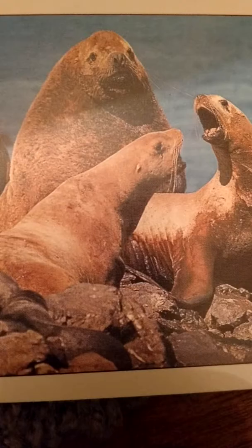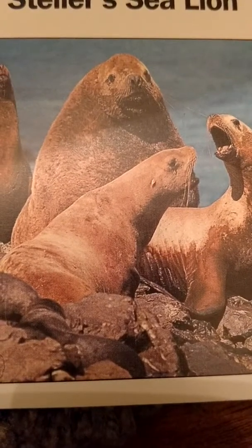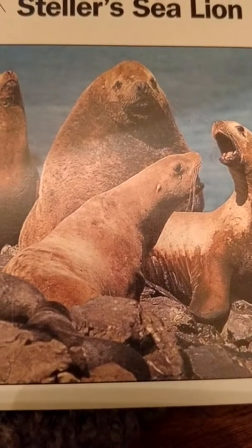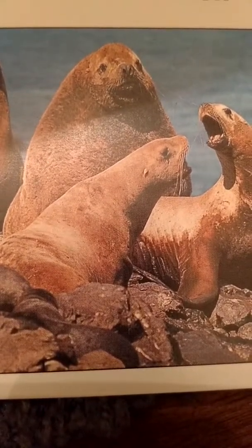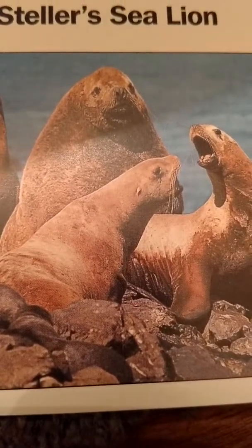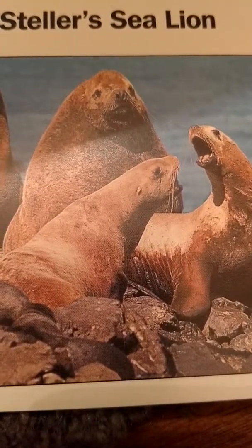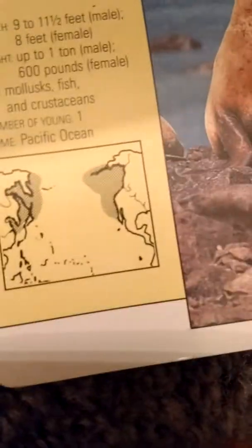We also have the Stellar sea lion. The male sea lion is nine and a half to eleven and a half feet long and weighs up to one ton. The female sea lion is eight feet long and weighs 600 pounds, so much bigger than the California sea lion. They are also carnivores and they eat mollusks, fish, and crustaceans. They also only have one baby and their home is the Pacific Ocean.